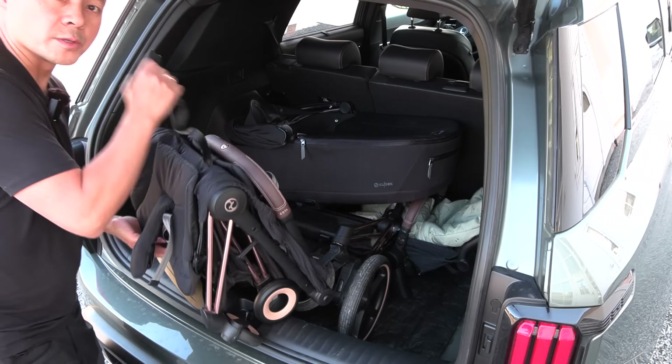You can also recline here. Now we are in the upright position, which is still nice and laid back. And then if you take it down one notch, you are in an even more laid-back position. This is really comfy.